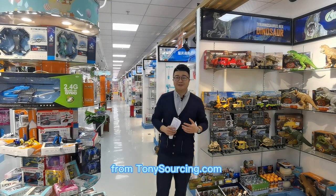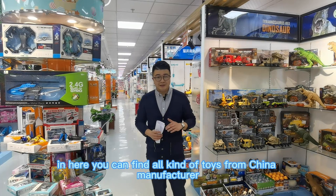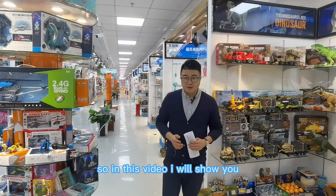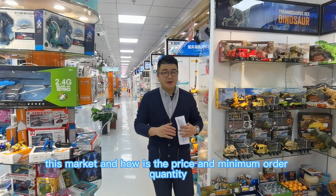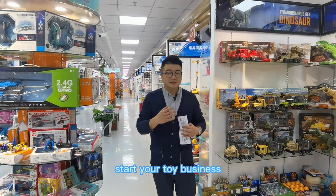Hi, I'm Tony from TonySoxing.com. Today I will tell you how to expand your toy business. I'm now in the biggest toy wholesale distribution center in China. In this video I will show you what kind of toys you can find in this showroom, how the prices are, the minimum order quantity, what certificates they have, and how you start your import from China to start your toy business.